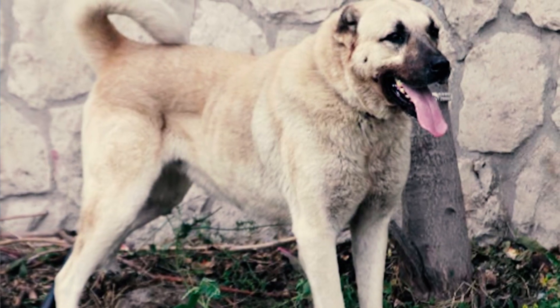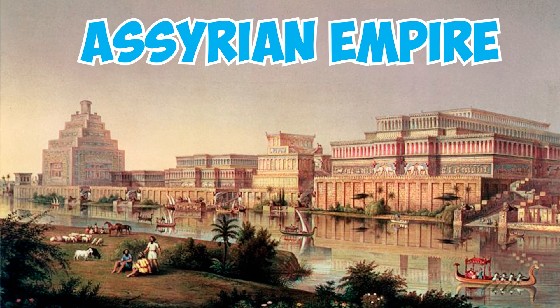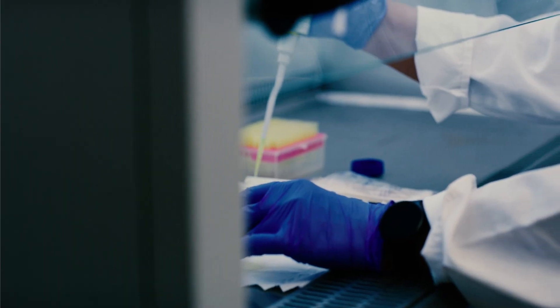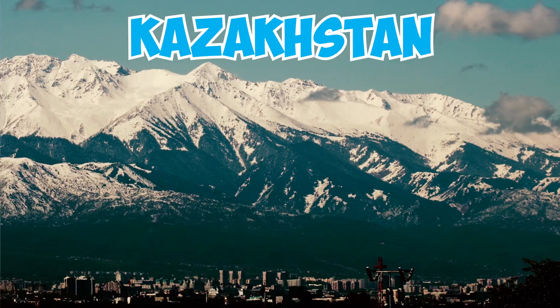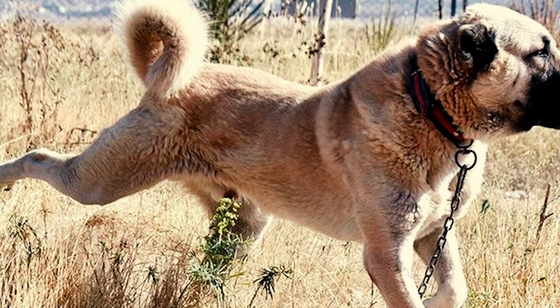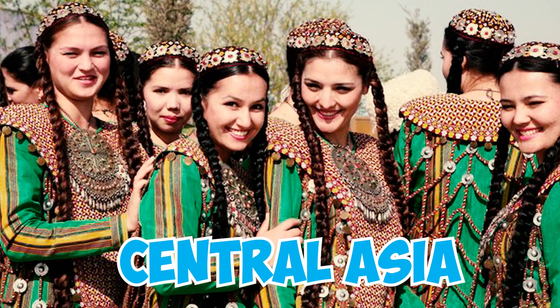Number 13: Some sources believe that the ancestors of the Kangal Shepherd might have been depicted in artwork from the Assyrian Empire around 600 BC. Number 14: A DNA study found that Kangal dogs shared genetic similarities with dogs from Kazakhstan, Uzbekistan, Tajikistan, and Afghanistan. Researchers suggest that these dogs may have been introduced to their current region by nomadic Turks from Central Asia.